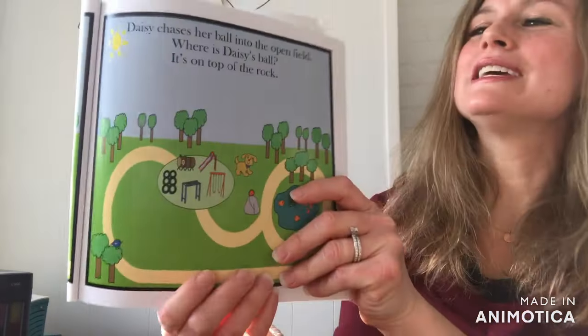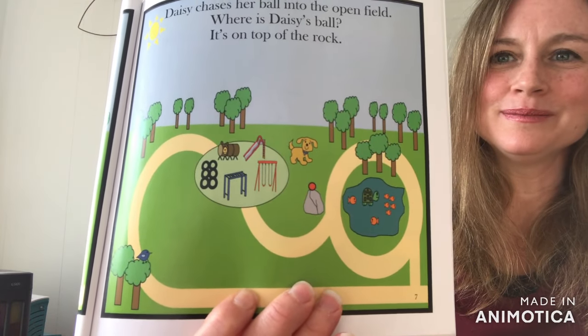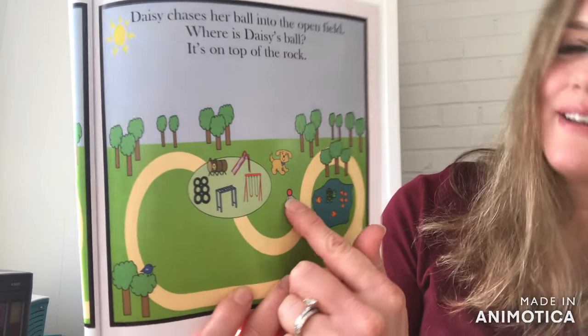Daisy chases her ball into the open field. Where is Daisy's Ball? It's on top of the rock.